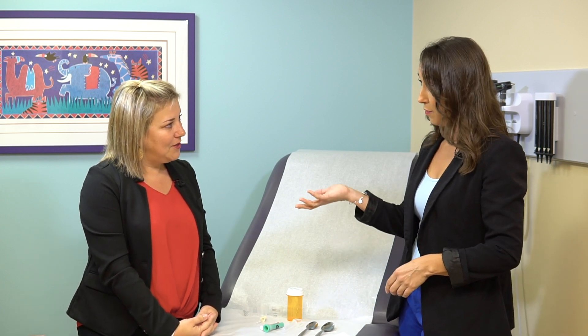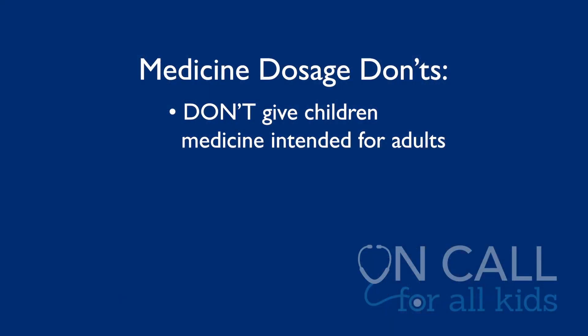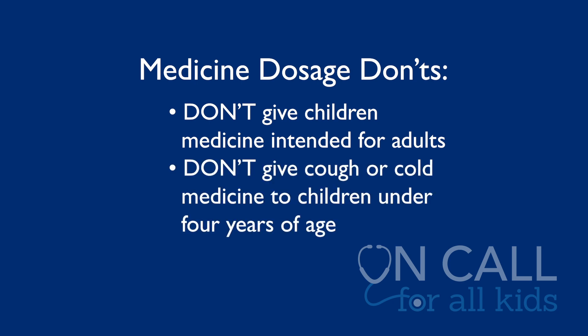Never give medicine intended for adults to your child. A lot of times people think if we give this adult medicine but a little less, it would be fine for the baby — not a good idea. We really want to know that the medicines we're giving are intended for children. Another important thing to know is that cough and cold medicines aren't safe for kids under four, so don't give cough or cold medicines to kids under four — it's just not safe.